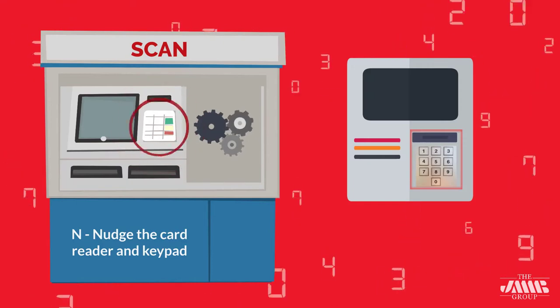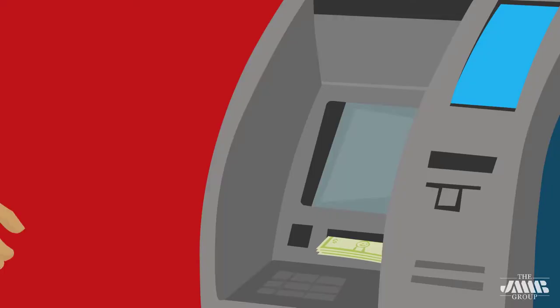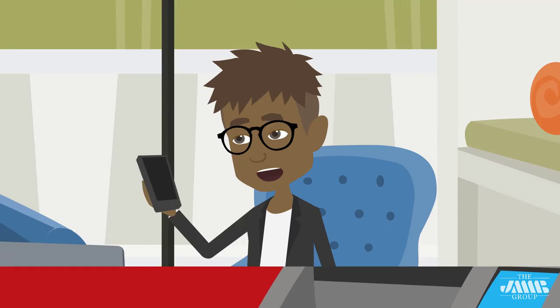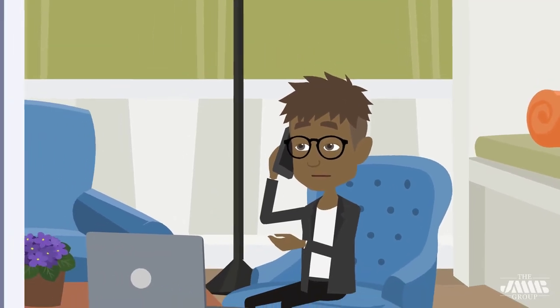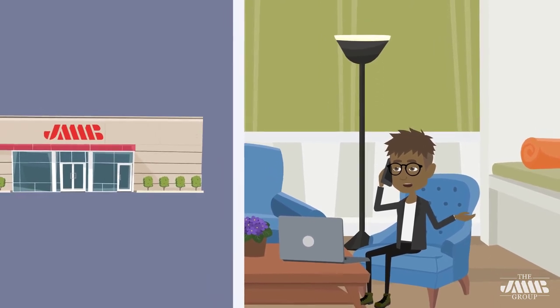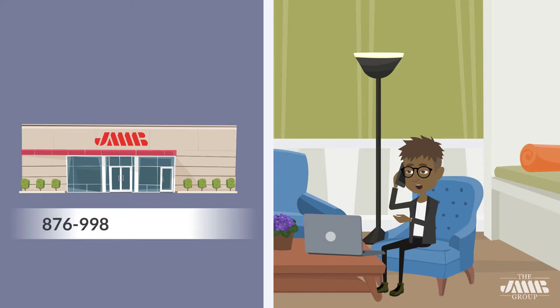If you may have spotted a skimmer, to keep your account information confidential and reduce the risk of being targeted, always take your receipts or transaction records with you. Remember to monitor your accounts regularly. If you suspect that your ETM or ATM card may have been compromised, immediately contact our Client Care Center at 876-998-JMMB or 5662 to report the issue.